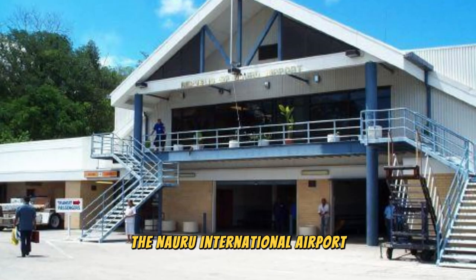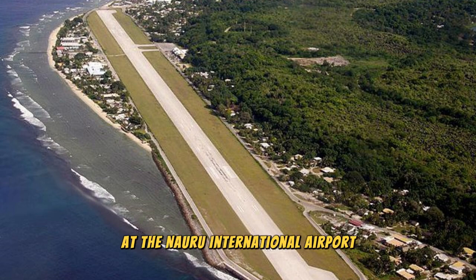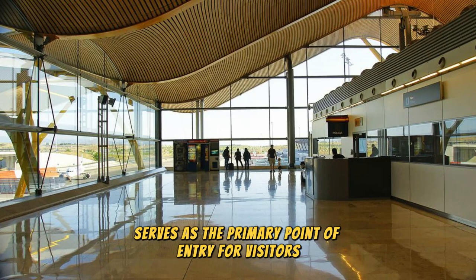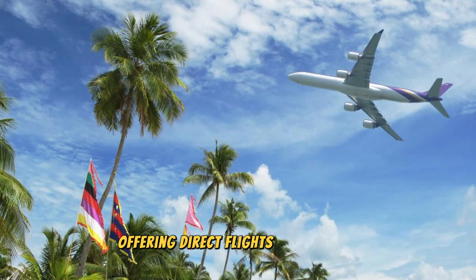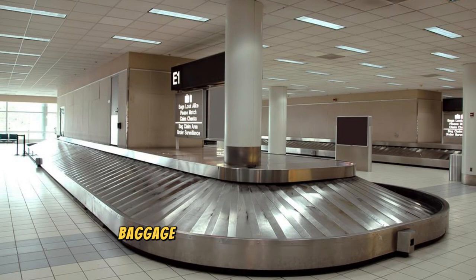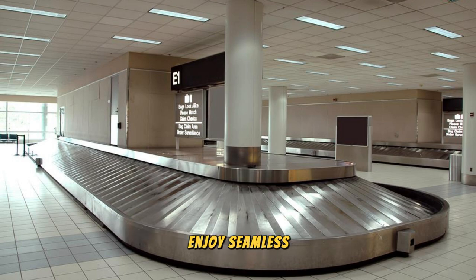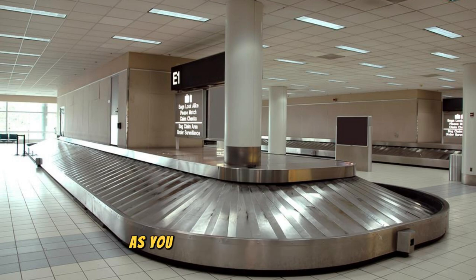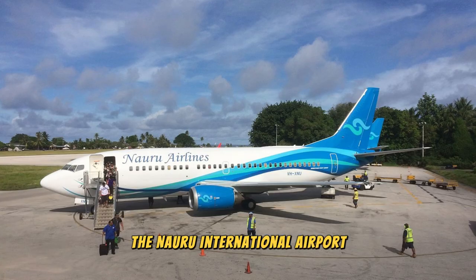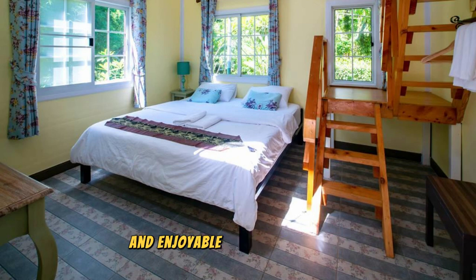Experience the gateway to Nauru at the Nauru International Airport, located near the capital city of Yeren. This modern and well-equipped airport serves as the primary point of entry for visitors arriving by air, offering direct flights to and from destinations in the Pacific region and beyond. Step inside the terminal and admire the contemporary design and amenities, including check-in counters, baggage claim areas, and passenger lounges. The Nauru International Airport is your first glimpse of Nauru's warm hospitality, setting the tone for a memorable stay.